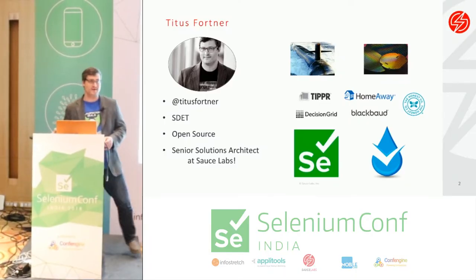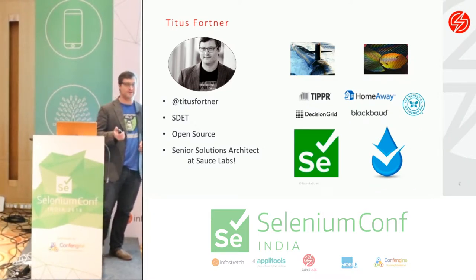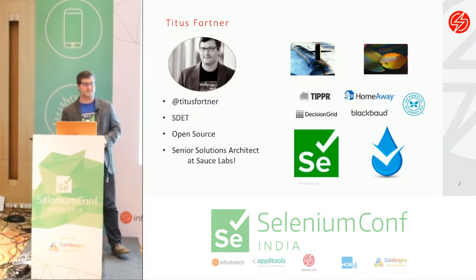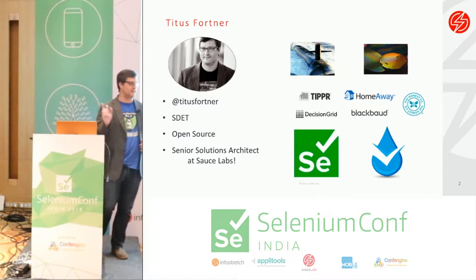My name is Titus Fortner. This is my third career. I started out as a submarine officer doing nuclear engineering on a submarine in the United States Navy. I do not recommend that if you enjoy sunlight, which I do.